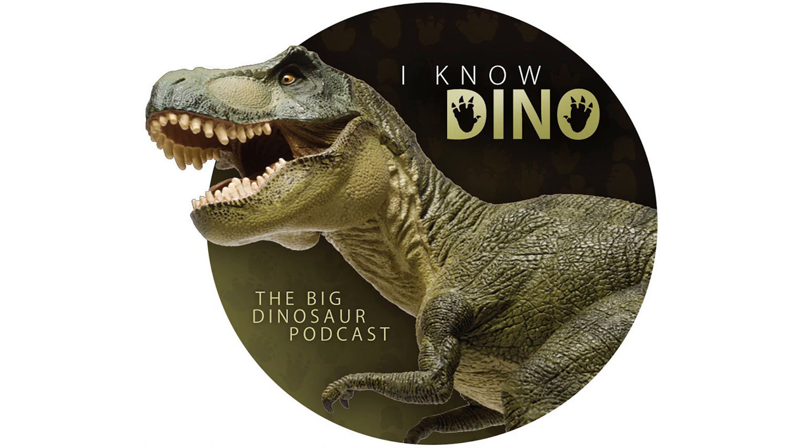Then in 1972, it was named Dromiceiomimus by Dale Russell. The name means emu mimic — the scientific name for emu is Dromaius. That's funny; we're getting more specific than like bird mimic or ostrich mimic, switching over to emu mimic. They're all so big and fast.